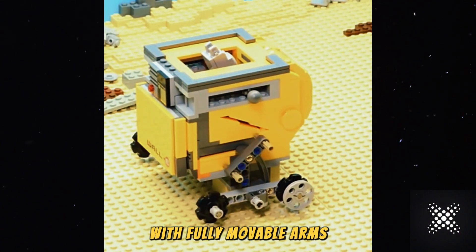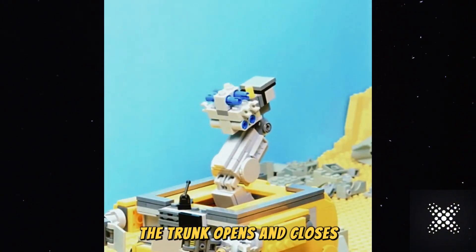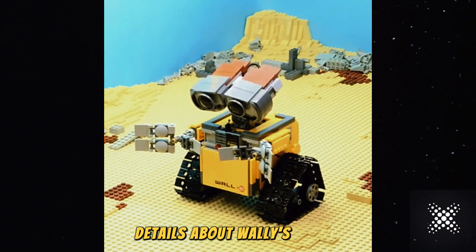With fully moveable arms, you can position WALL-E's hands just like in the movie, whether reaching out or giving a friendly wave. The trunk opens and closes, adding that extra touch of realism.